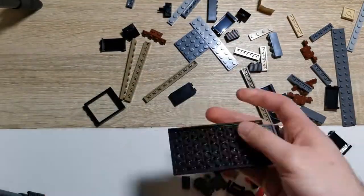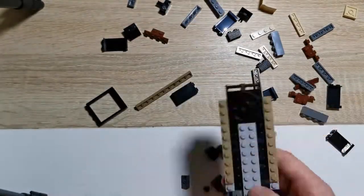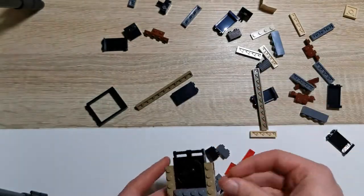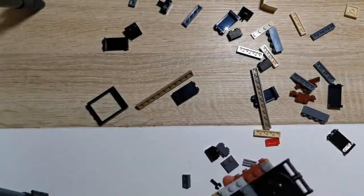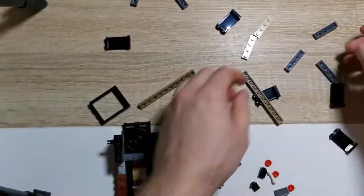Der Aufbau gestaltet sich als abwechslungsreich und nicht langweilig. Sich wiederholende Bauschritte sind, glaube ich, nur viermal vorhanden gewesen, die aber nur ein paar kleine Teile beinhaltet haben. Da hat das Bauen der Maschine schon seinen Spaß gehabt.